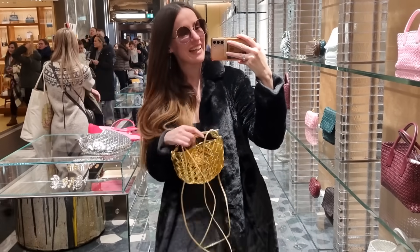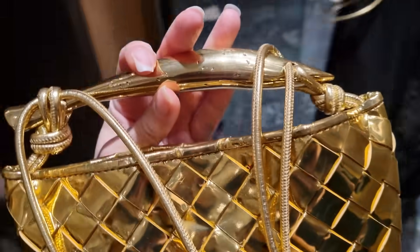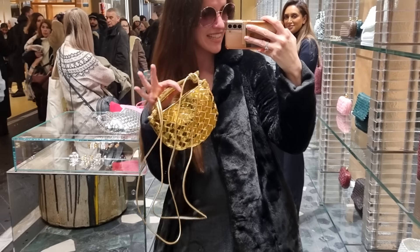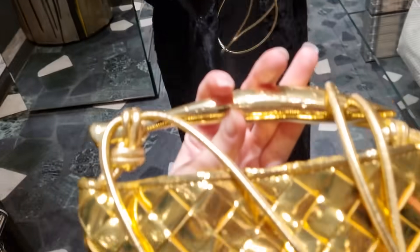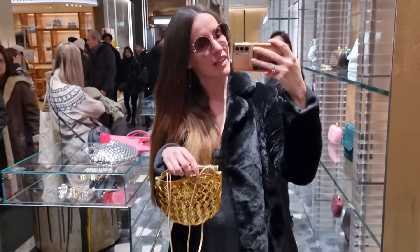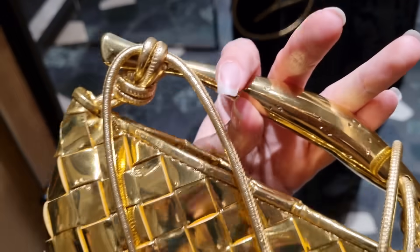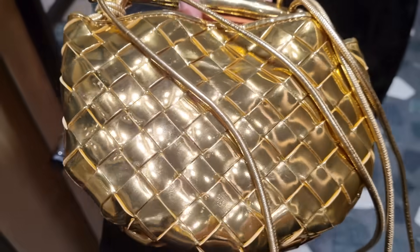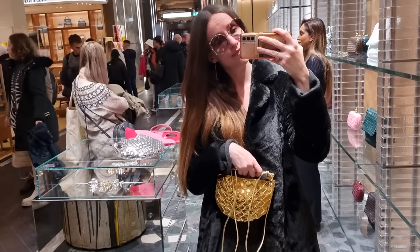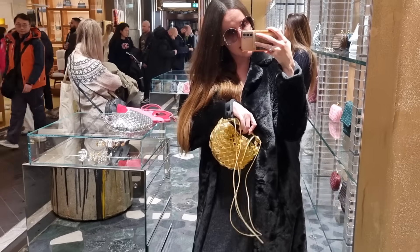We're at Bottega again — they actually got the mini sardine in gold! In my last vlog we didn't see it, we only saw the silver one. And yes, they do have the silver one too. The SA is the nicest and she said they're going to try to help me fix my Chlorophyll bag. I think I just had a bad experience with Bond Street Bottega, but Sloane Street and Harrods they are super nice and helpful. These are not part of the Certificate of Craft so you don't have a lifelong guarantee, but you have two years warranty, and my Chlorophyll one is not even two years old.